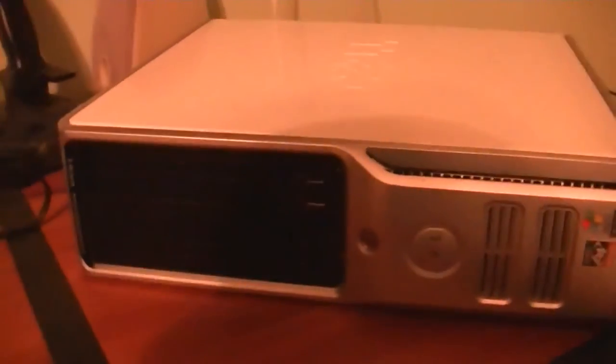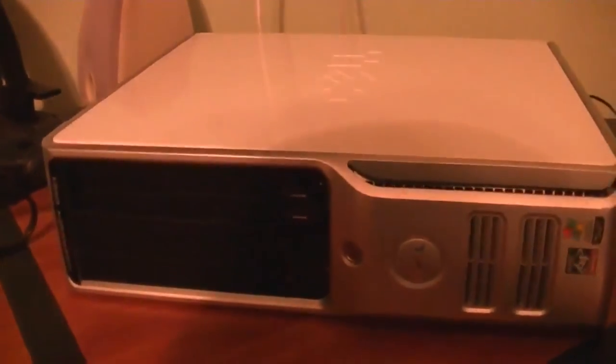Originally it was a Nintendo 64, but a few weeks ago I actually upgraded it to a Wii U.